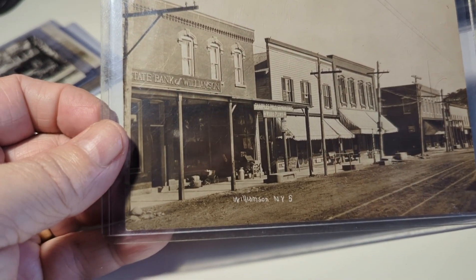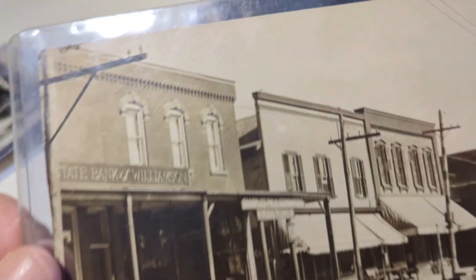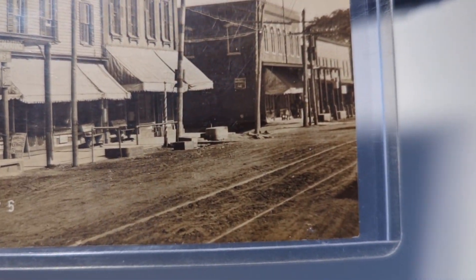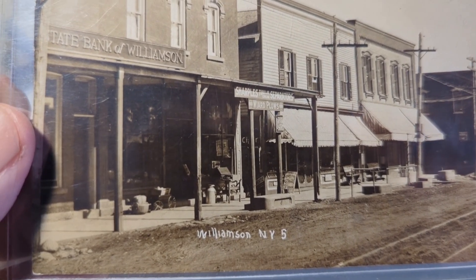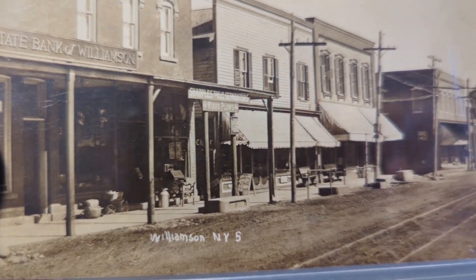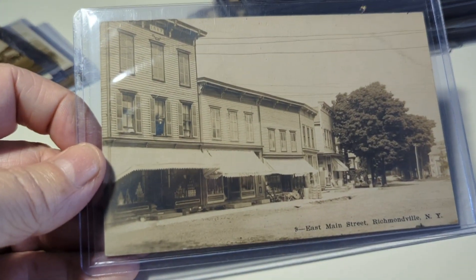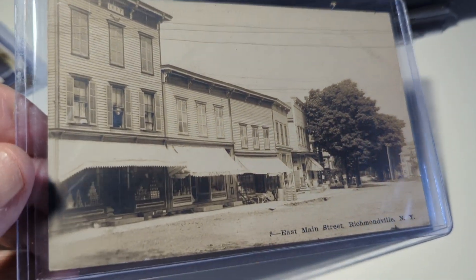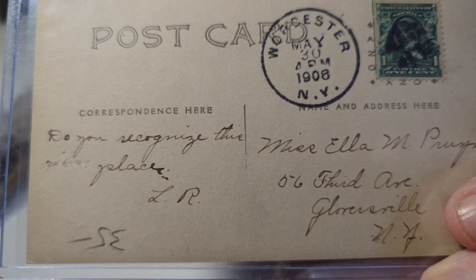Here's a small town view of Williamson, New York — got the state bank on the left-hand side, lots of storefronts in view, looks like trolley tracks down the middle of the street, some signage and products out on the sidewalk for sale. Gotta love these real photos — a lot of detail in them. Over here you have East Main Street in Richmondville, New York — another good card with storefronts and businesses, postmarked 1908.